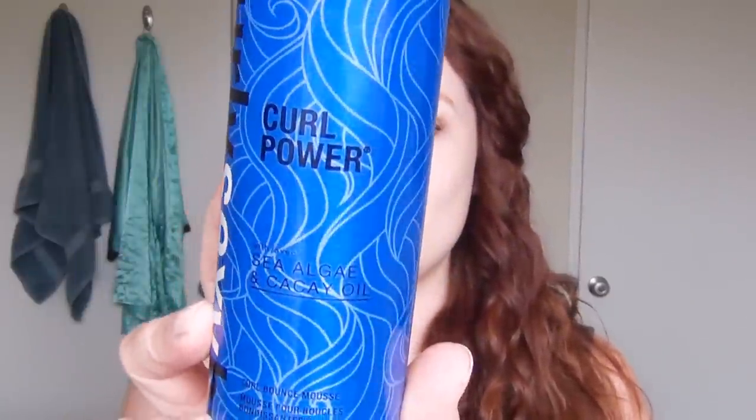The third item from Sexy Hair is their Curly Sexy Hair Curl Power. This is basically a foam — this is what I have in my hair right now. It's kind of different, it's like a regular mousse but in a spray bottle, so you just spray it — at least I do — into my hand. I think I tried spraying it directly into my hair and it was kind of messy, so I just spray it into my hand to contain all the fluff that flies up, and then I scrunch it up into my hair using upward motions.